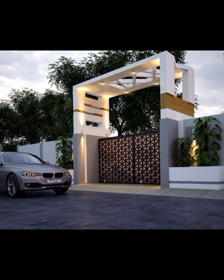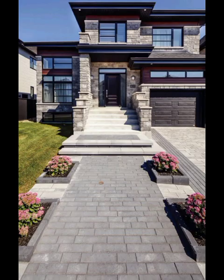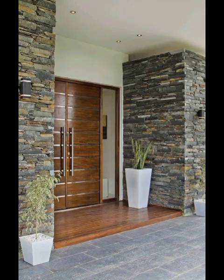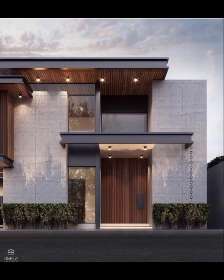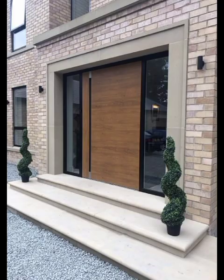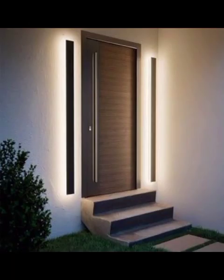One of the key trends captivating the hearts of homeowners is the seamless integration of nature-inspired elements into front wall decor. We will explore the enchanting world of living walls, where lush greenery cascades down vertical surfaces, creating a harmonious blend of architecture and nature. From fern arrangements to vibrant tropical plants, the possibilities are endless, and we will guide you on how to bring the outdoors in, transforming your front wall into a living masterpiece.